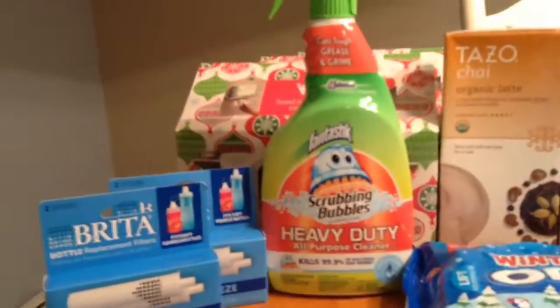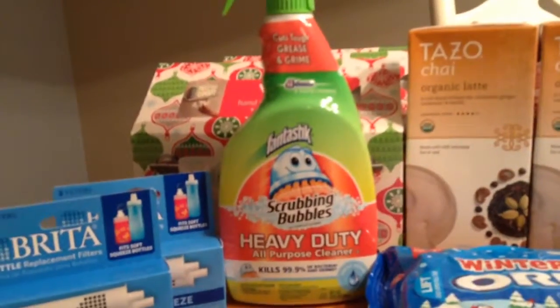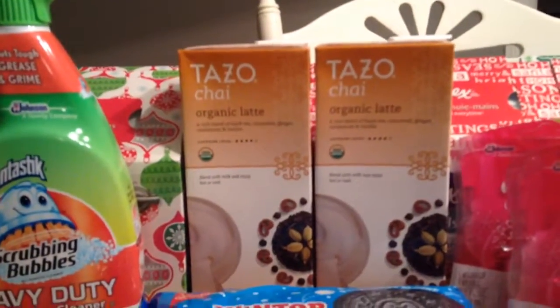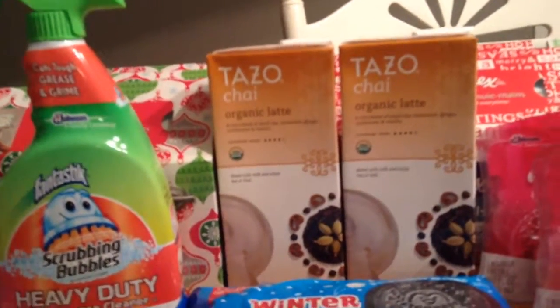The Scrubbing Bubbles is $2.49. I had a $2 coupon that's expiring in a week, so I just decided to use it now. The Tazo Chai Organic Lattes are $3, and there's a $2 coupon, so it makes them a dollar each. It's a Redbox coupon, so you can get two per browser.